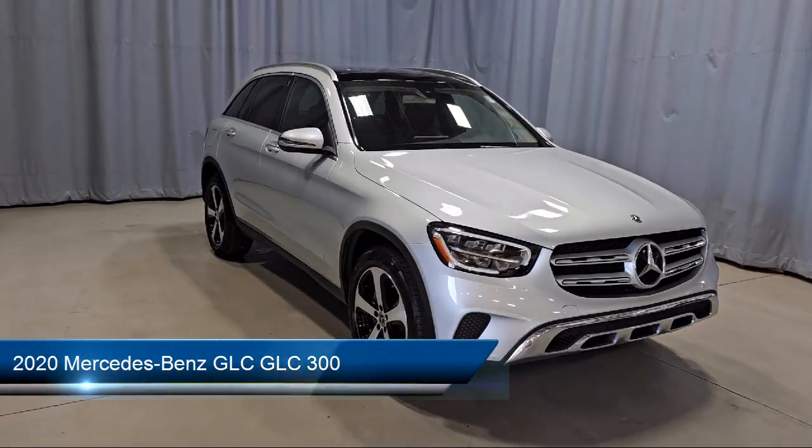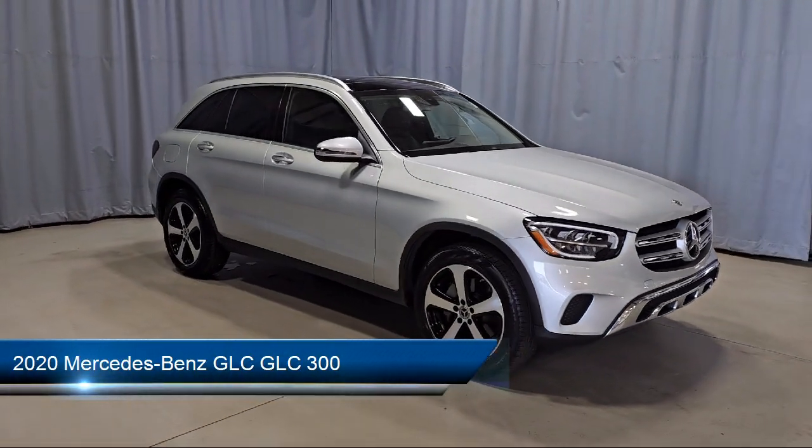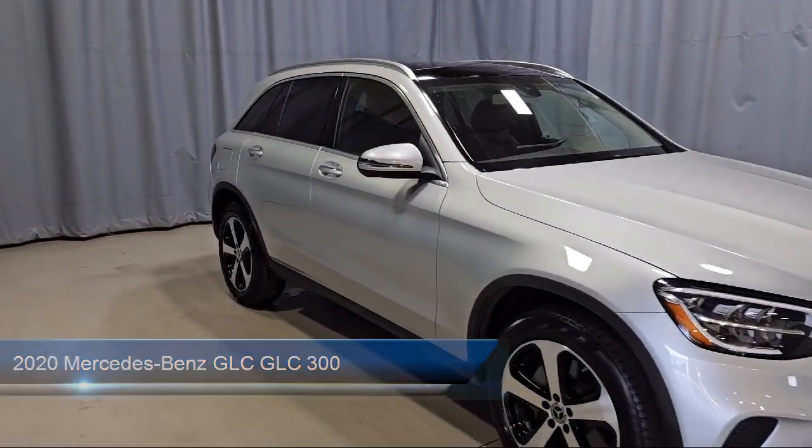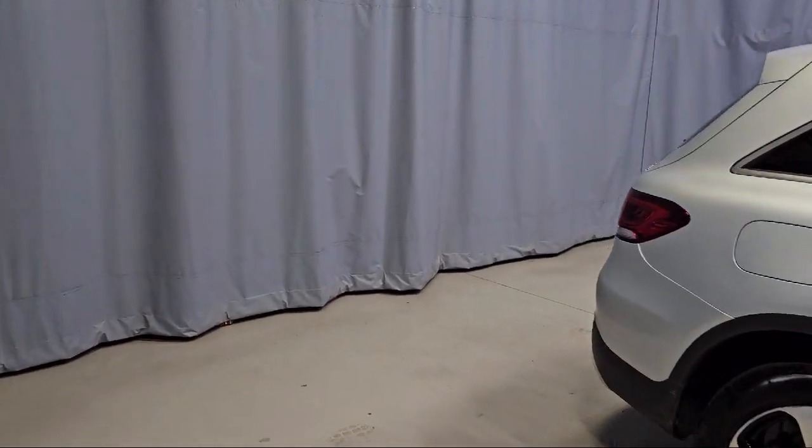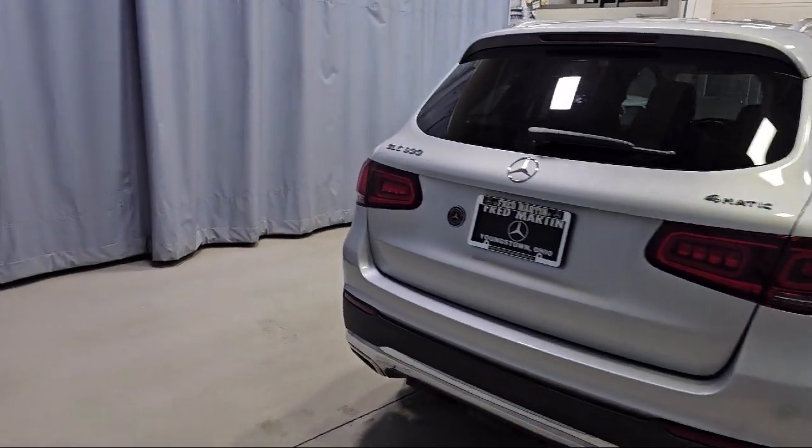This vehicle comes equipped with E-Call Emergency Communication System, MBUX Multimedia System, Keyless Entry, MBUX Voice Control, and Wood Dashboard Insert.